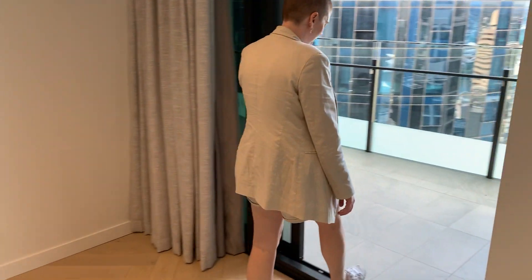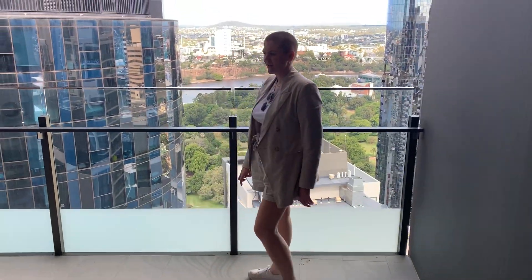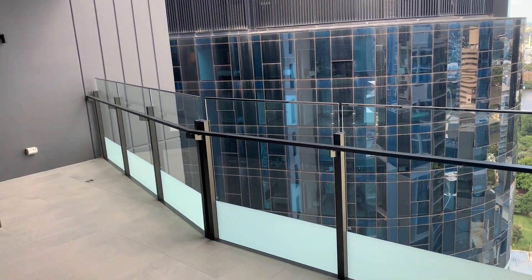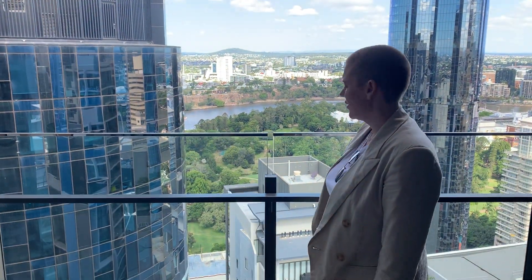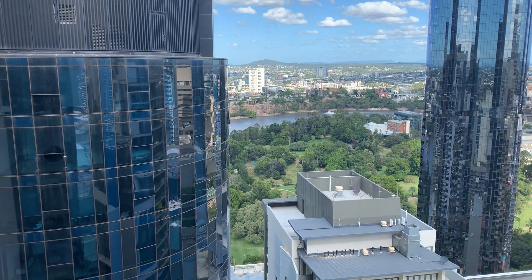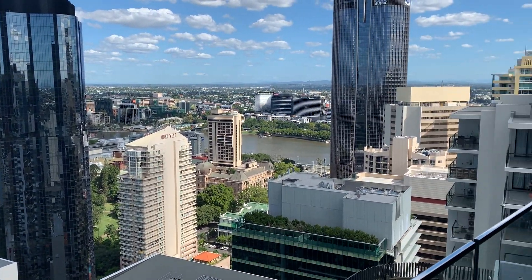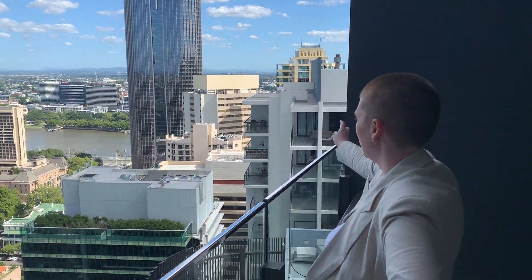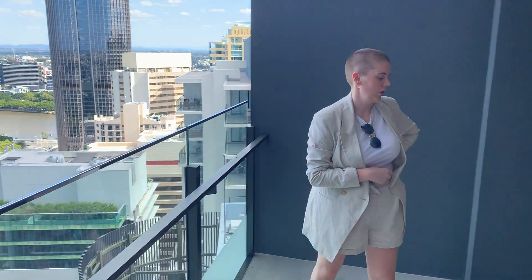Out this way is the balcony. This is 18 square meters — it's a massive area. Obviously breezes from the river, full view of the river, the cliffs, the garden, the bridge over there, over to the South Bank over there. It's a really cool view.